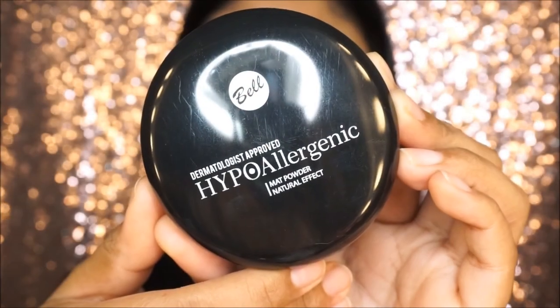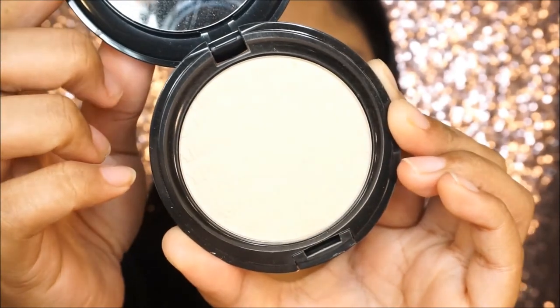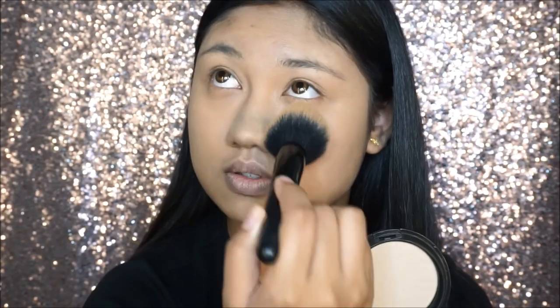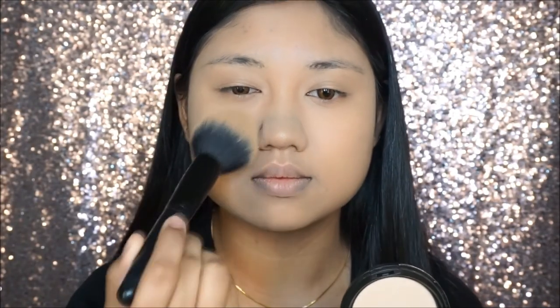The next product I used after my foundation is the Hypoallergenic Matte Powder — a mattifying powder. One thing I really like is that again, it doesn't make the skin super dry or cakey looking, even though it's a mattifying powder. It is seriously so smooth on the skin. As you can see from the demo application clip, even the pattern on the powder is already gone because I've been using it so much. I really love how smooth and flawless it makes the skin look without leaving it super dry.